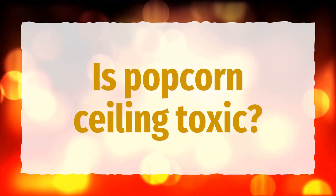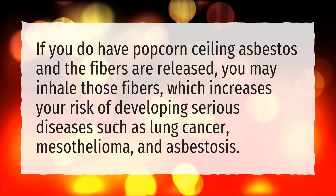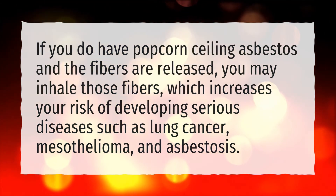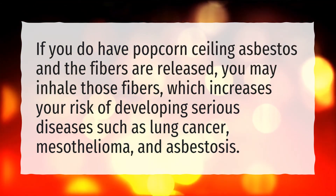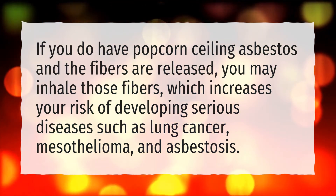Is popcorn ceiling toxic? If you do have popcorn ceiling asbestos and the fibers are released, you may inhale those fibers, which increases your risk of developing serious diseases such as lung cancer, mesothelioma, and asbestosis.